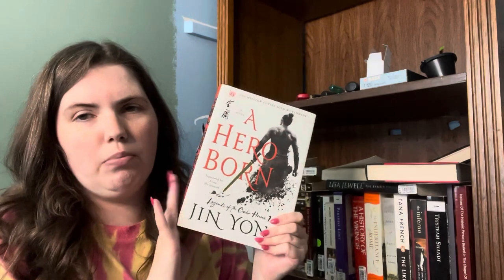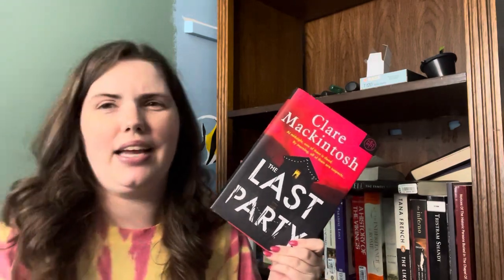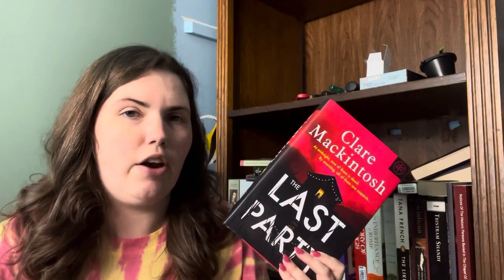I really do want to have a dedicated Book of the Month area when I get my new shelves — I think that's going to be really nice given how many books from Book of the Month I have. We have A Hero Born by Jin Young — I have not yet read this, so I'm going to keep it. We have The Last Party by Clare McIntosh, also a Book of the Month pick that I haven't read yet. I believe my mom read this and really enjoyed it. This is a thriller set in Wales, and mysteries really help me get out of book slumps so I'm going to keep this around just in case.